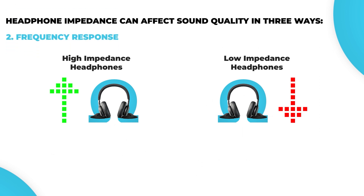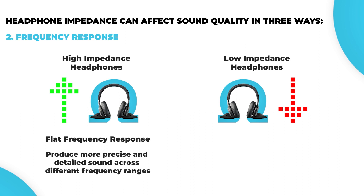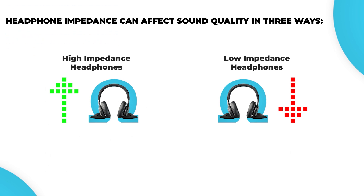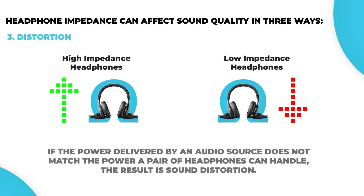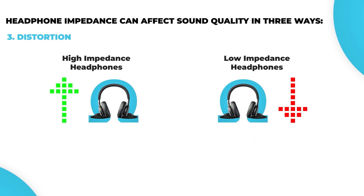Number two: frequency response. High impedance headphones come with a flat frequency response as they are not affected by the output impedance of the audio source. Therefore, they can produce more precise and detailed sound across different frequency ranges. On the other hand, low impedance headphones can deliver bass-heavy or brighter sound as their frequency response is easily affected by the output impedance of the audio source. Number three: distortion. If the power delivered by an audio source does not match the power a pair of headphones can handle, the result is sound distortion. Since high impedance headphones require more power to produce the same volume as low impedance headphones, they are less likely to produce sound distortion.